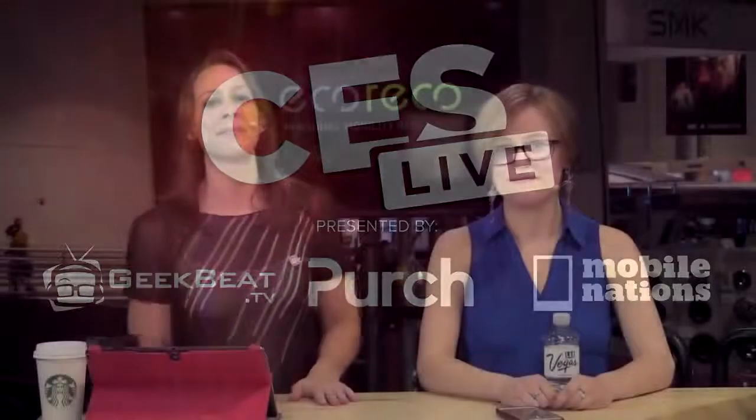Hey guys, welcome back to CES Live 2015. I'm Callie Lewis. This is Jill from Tom's Guide. Hello.